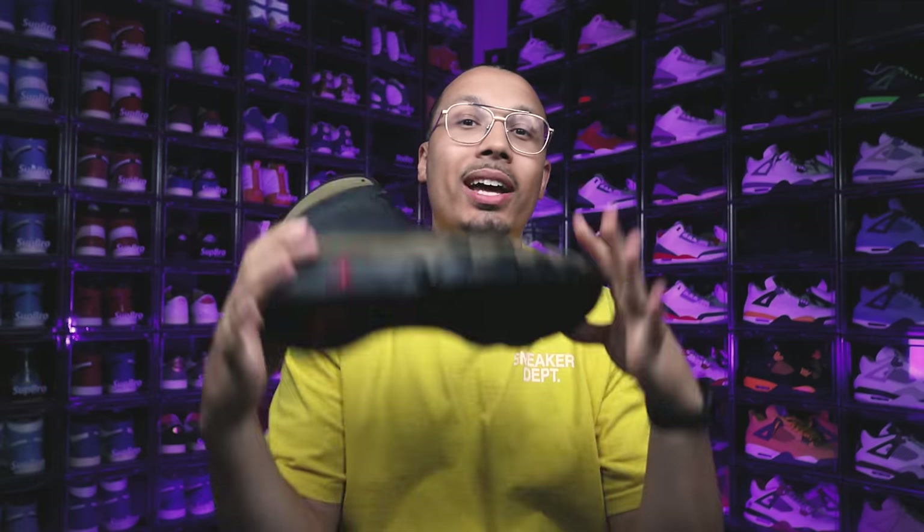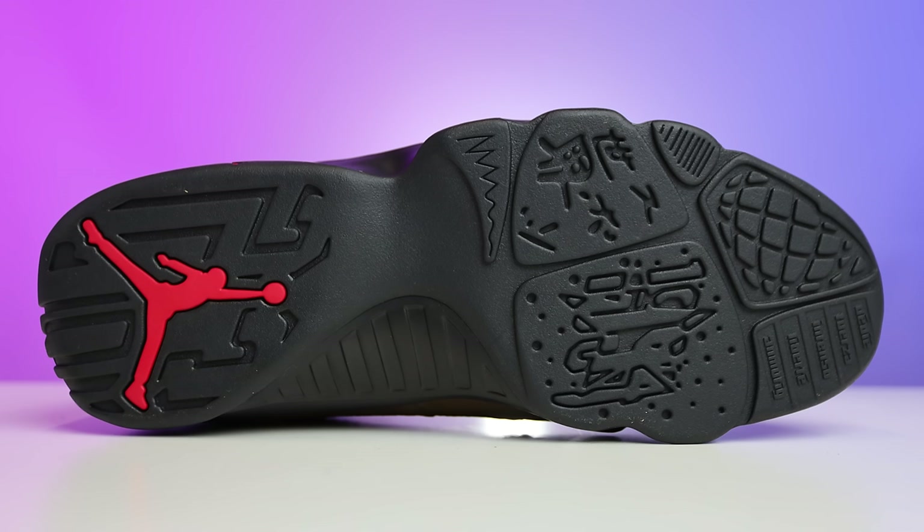My name is DJ and this is the DNA Show. Let's go ahead and start with all the details of this sneaker, starting with the outsole first. Looking at the bottom, as you can see, you have a ton of different languages, symbols, and different things like that. Let's go ahead and start from the toe and work our way to the heel.